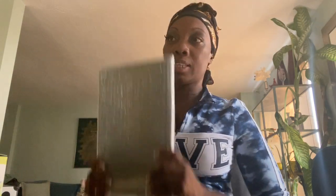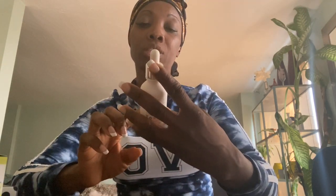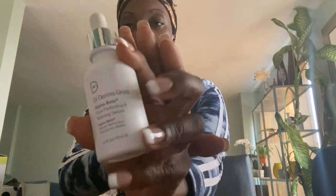I also did a FabFitFun video, you guys go check that out. I saw Dr. Dennis Gross at Sephora and I already have it — this is the Alpha Beta Pore Protecting and Refining Serum. I saw it at Sephora and thought okay, this is going in for FabFitFun. I use it and so far I don't have a problem with it. I'll be giving you guys updates on all these products I purchased. Now let's go wash the face!